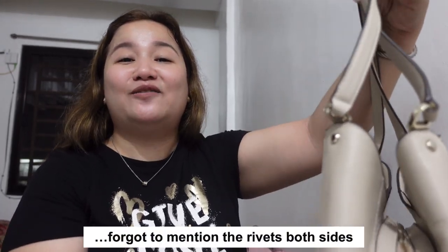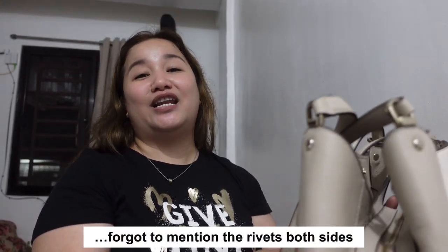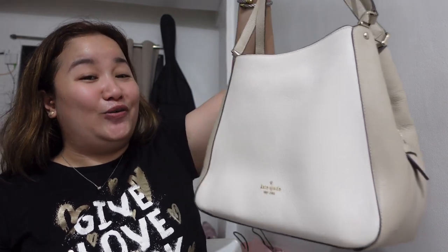Thank you, Glammates, for staying with me until the end of this video. Kung nagustuhan mo, bigyan mo ng thumbs up. And if you have any questions, feedback, or even requests, utilize the comment section below. Comment din kung maganda ba tong bag na to for you too. Kung hindi ka pa nagsusubscribe, please do subscribe before leaving. I'll see you again on my next vlog, Glammates. Bye!